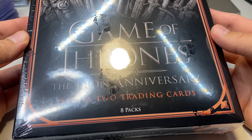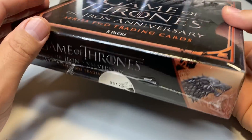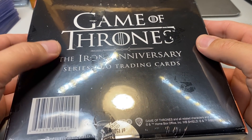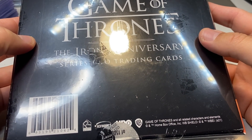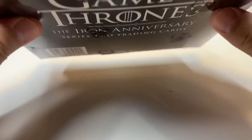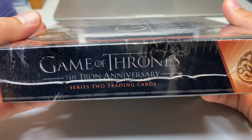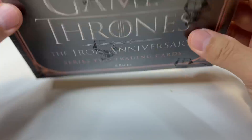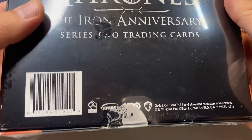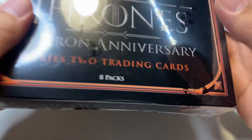A couple of things I recently got from my distributor: this is Game of Thrones Iron Anniversary Series 2. I've got some Series 1 as well. I haven't opened any of this Iron Anniversary stuff, which is new for 2021. It would be fun to pull the autos — I'd bet there are maybe two autos in here, but maybe just one. I got a few of these boxes.